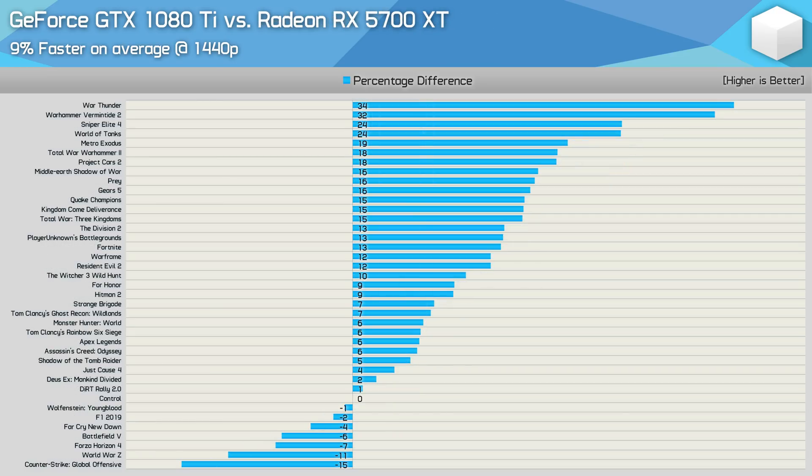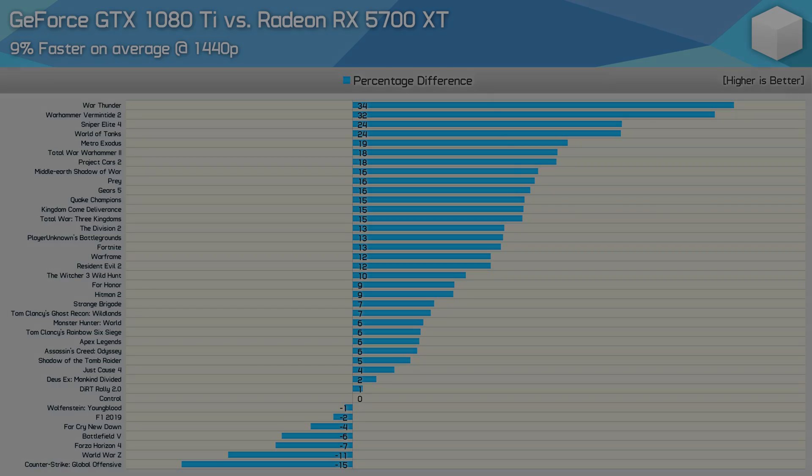When compared to the Radeon RX 5700 XT, the GTX 1080 Ti was 9% faster on average at 1440p, and the GeForce GPU came out on top in significantly more titles. The outliers include a 34% victory in War Thunder and 32% in Vermintide 2, while it was also quite a bit faster in World of Tanks and Metro Exodus.